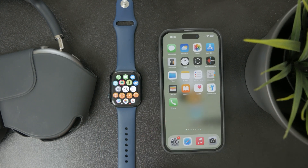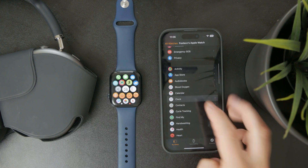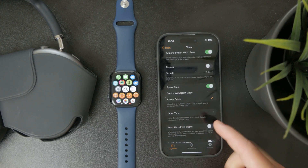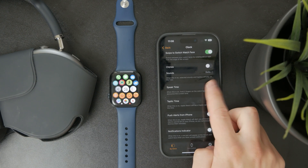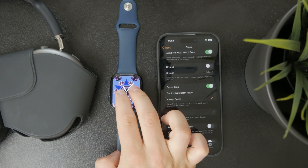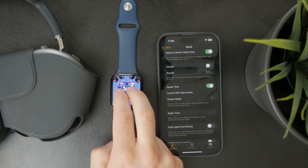That might be very useful. But there are also some other specific things beyond muting the Apple Watch completely. For example, inside the Clock section in the settings of the Watch app on your paired iPhone, you have an option for speaking the time. You can turn that off if you don't like it — it's a feature where you hold down two fingers on the watch face and the time is read out loud to you. So you might want to turn it off.